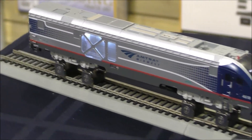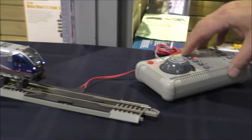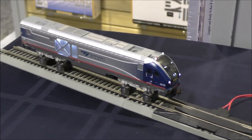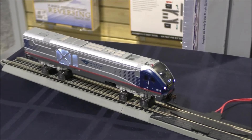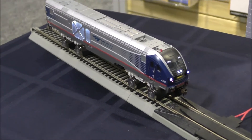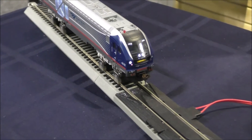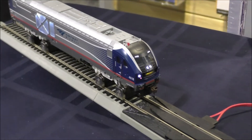It also has full sound — this is the bell, that's the horn. There's the bell again. As you notice, when the bell rings, the ditch lights will alternate. There's the Longhorn, and the same thing happens there.